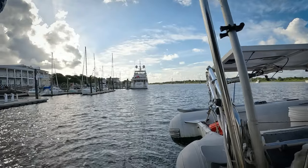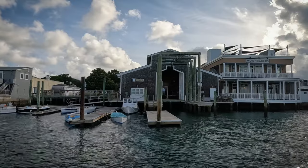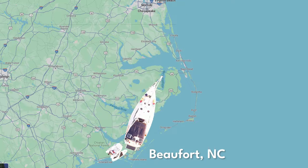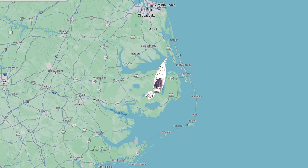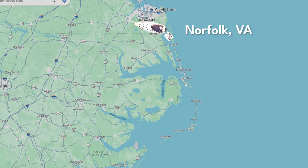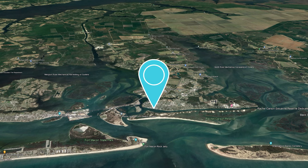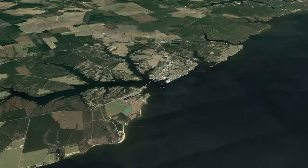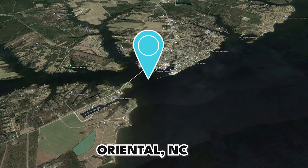We're heading north. Today's trip is pretty short — we're going to break up this journey, which is a total of about 170 nautical miles, into some short five-hour days. Today's trip is 25 nautical miles. We're heading to Oriental, North Carolina. We're going to show you the trip on the way, and maybe if we're there early enough we'll drop the dinghy and go into town and explore Oriental.